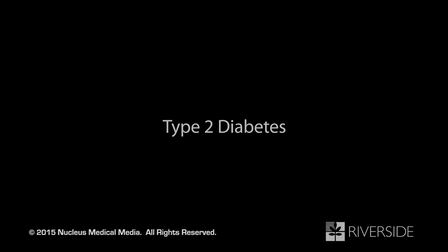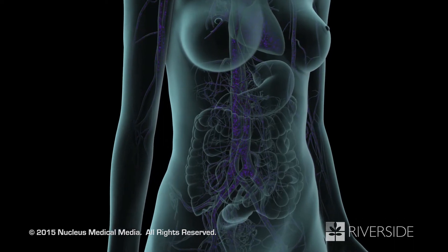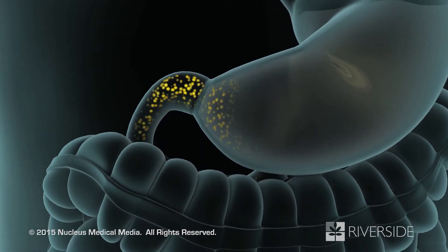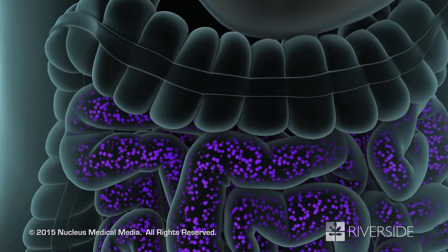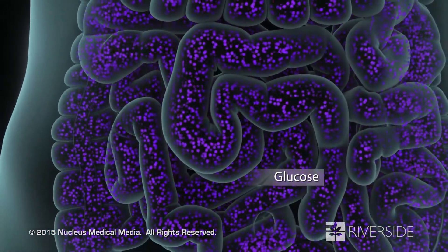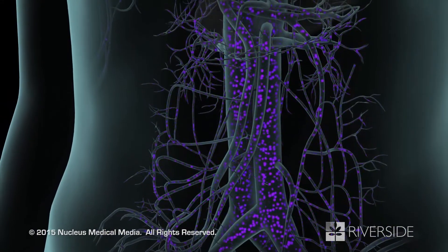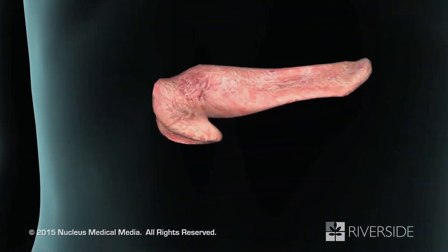Type 2 diabetes is a condition in which your blood sugar level is too high. After you eat foods that contain carbohydrates, chemicals in your small intestine break them down into single sugar molecules called glucose. Next, the cells lining your small intestine absorb the glucose, which passes into the bloodstream.